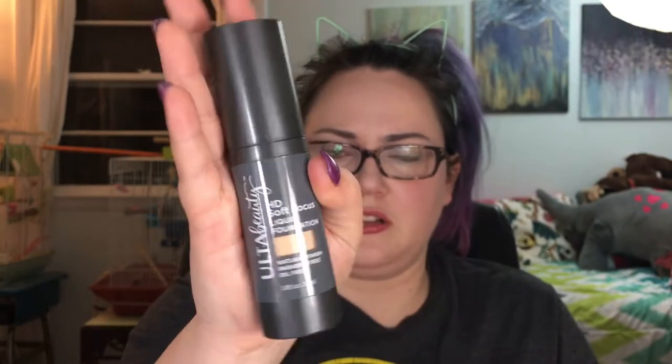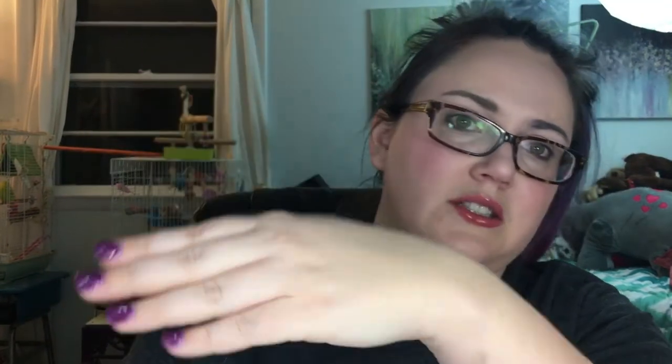Also from Ulta Beauty — they seem to be refreshing a lot of their products — this is the HD Soft Focus Liquid Foundation. I bought it in Light Cool for myself and Medium Warm for my mom, who has a slightly warmer skin tone. Both have a pump which I love. It's marketed as sheer coverage but I find it gives a pretty moderate medium coverage.